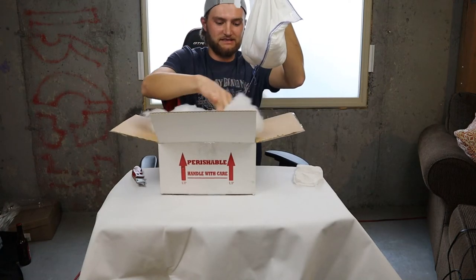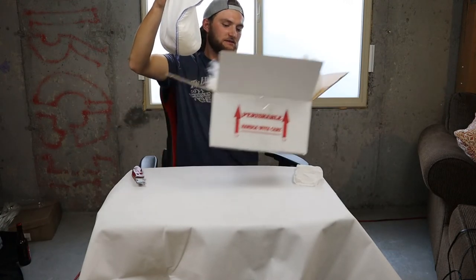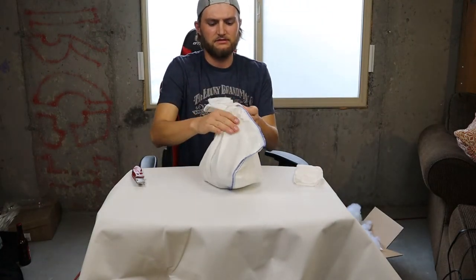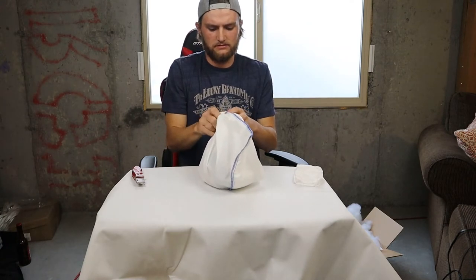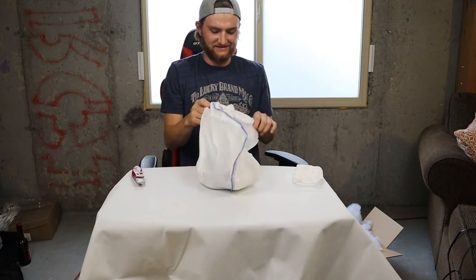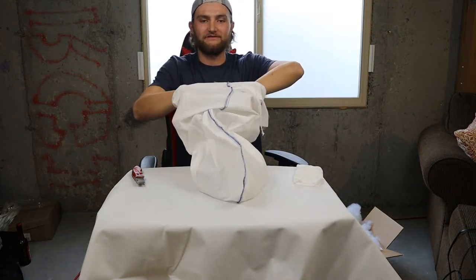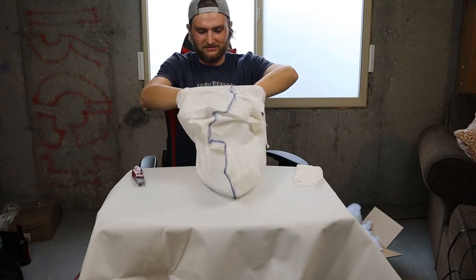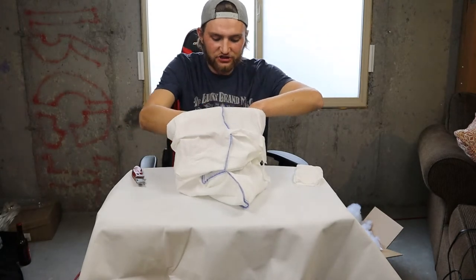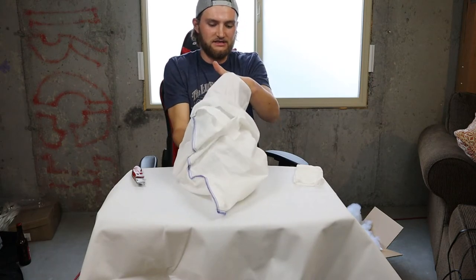Here he is. So he is an adult — I think they said he was around 900 grams. This is exciting. Can't wait for you guys to see what he is. Oh man, he is in shed. Wow. He is deep.